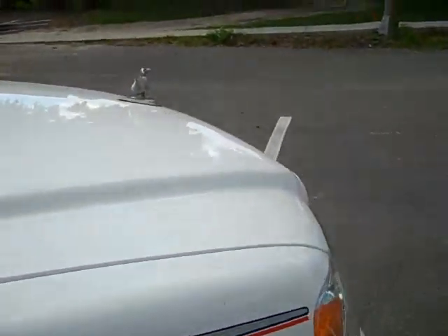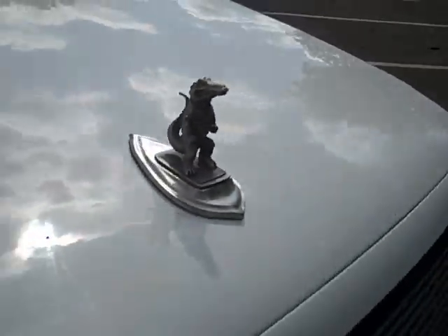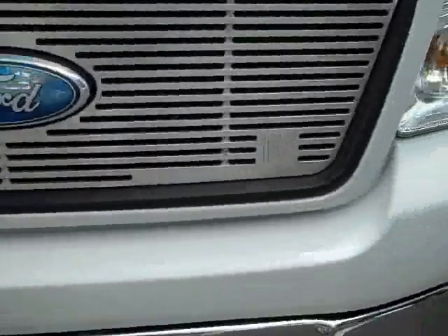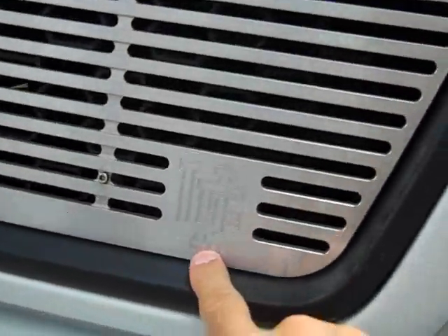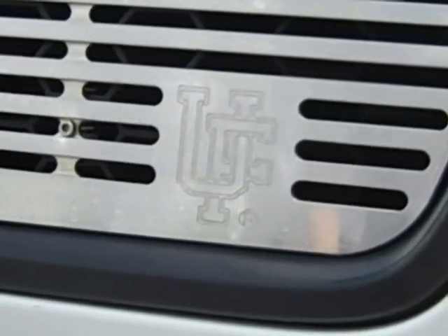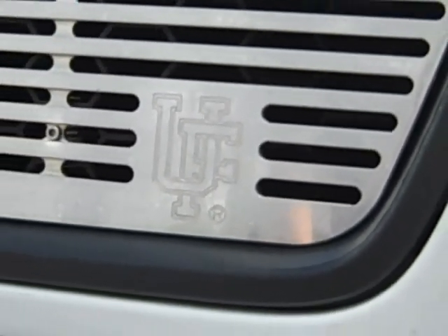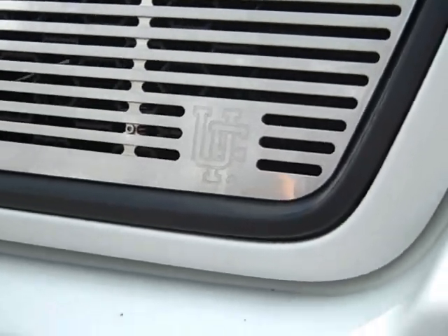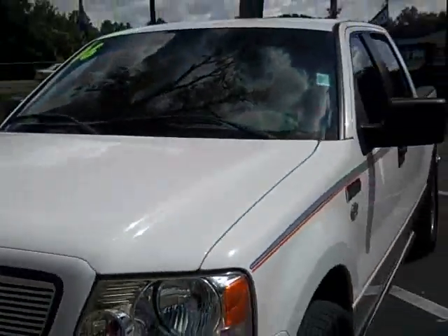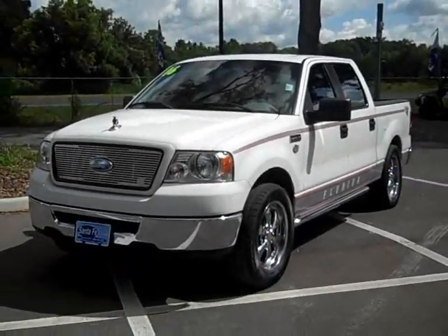And you've got Go Gators — put an ornament even on the front grill. I don't know if this will show up in the video or not. I'll try to get a close up here. You've got the University of Florida symbol.